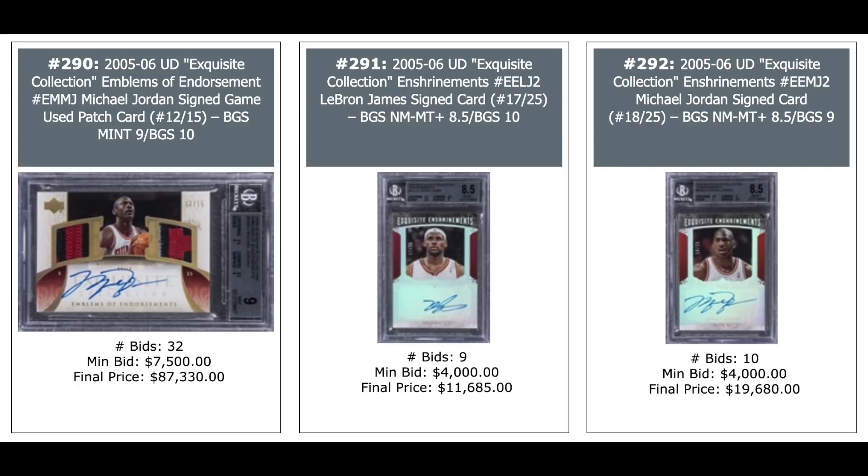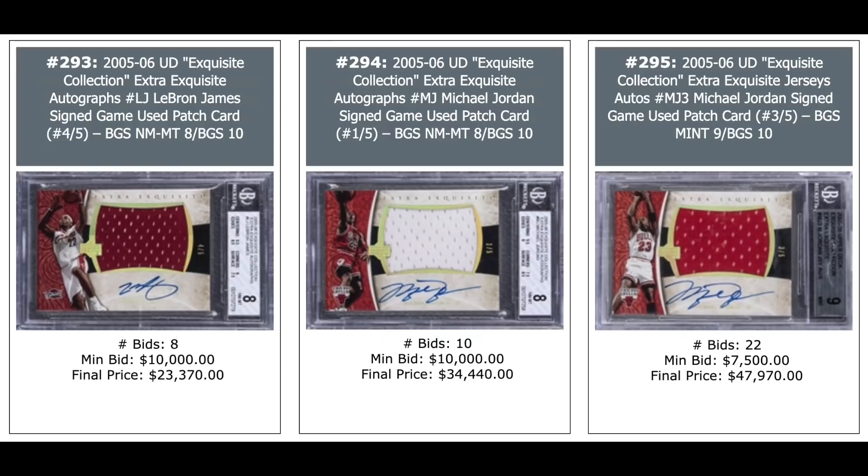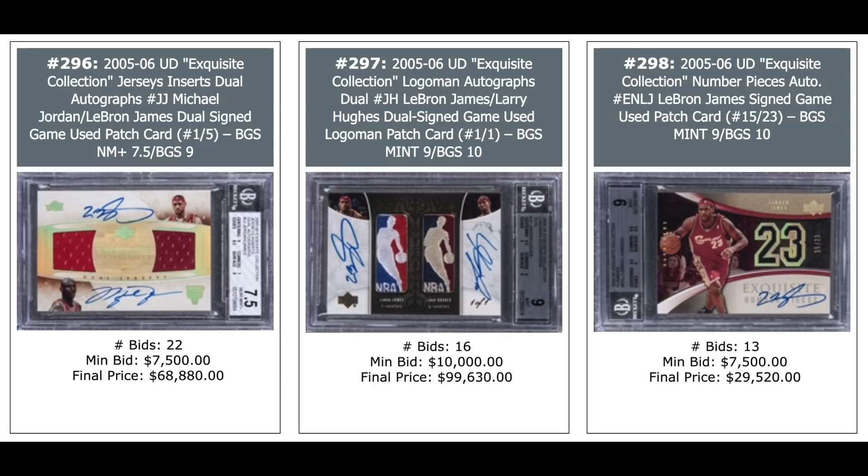LeBron James 2005 Exquisite Enshrinement Auto — $12,000. Jordan same set — $20,000. 2005 Exquisite Collection extra exquisite autographs: LeBron — $23,000, Jordan — $34,000, Jordan — $48,000. Dual auto of LeBron and Michael Jordan — $69,000, BGS 7.5. LeBron James and Larry Hughes dual Logo Man autograph — just short of six figures: $99,000. And another LeBron auto from 2005 Exquisite — $30,000.